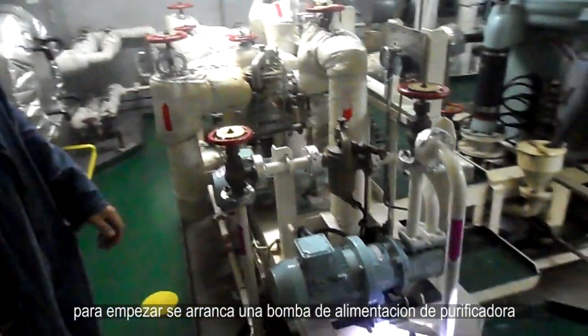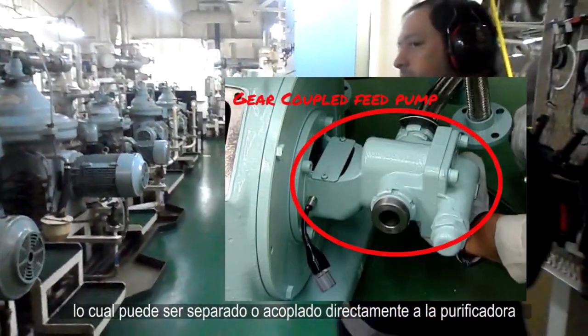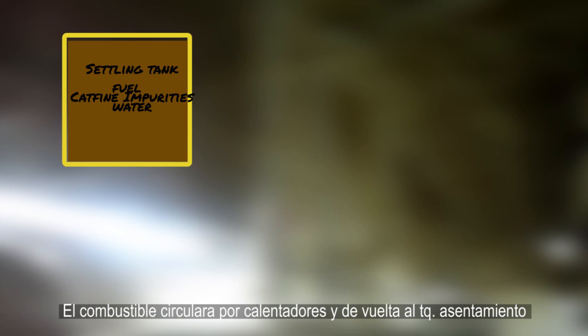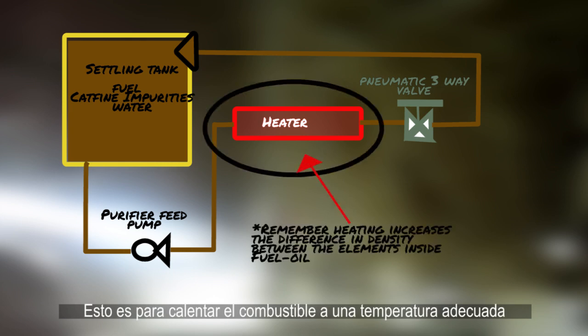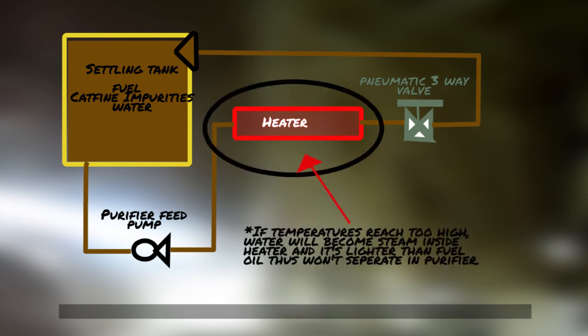To begin, you start a purifier feed pump, either separate or directly connected to the purifier, in which you must also turn on the purifier, and have fuel circulating through heaters and back to the settling tank. This first process is to heat the fuel oil to an adequate temperature, ensuring a good separation within the purifier. However, make sure that the temperature is not so high that the water inside the fuel will begin to evaporate, as this will create difficulties in the centrifugal separation.